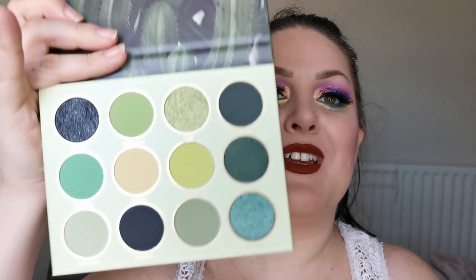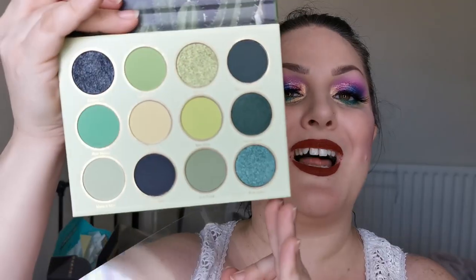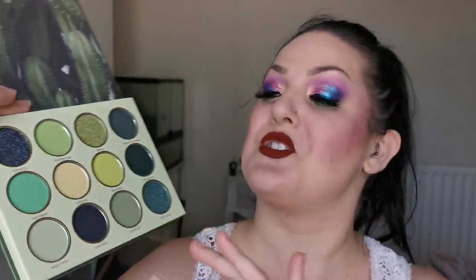The next palette is from She Glam, which is the brand at Shein, and I have the Cactus Cool palette. She looks like this — a whole palette of green! Beautiful. I'm so excited to play with this. I need to wait on a couple more bits to arrive and then I will have a full face of She Glam to try. It's a very very affordable brand.